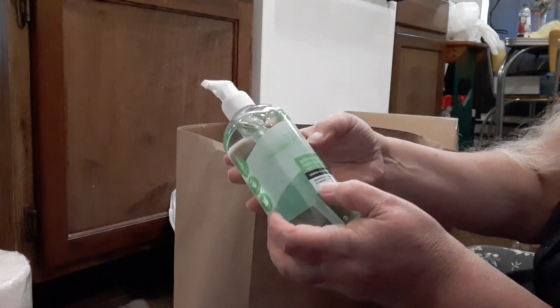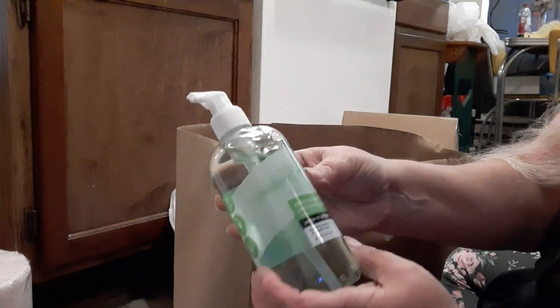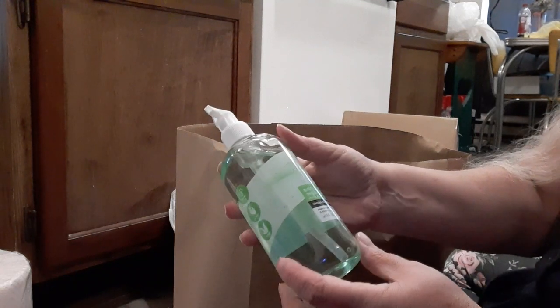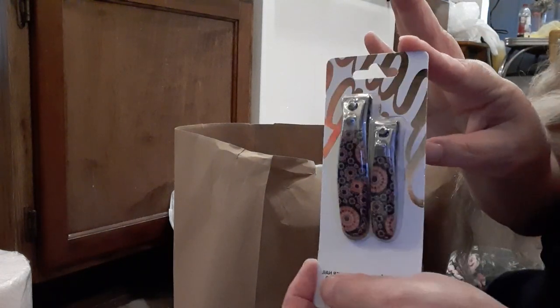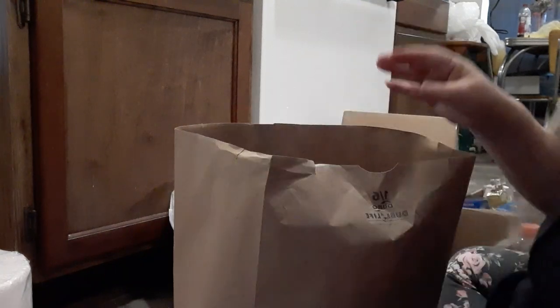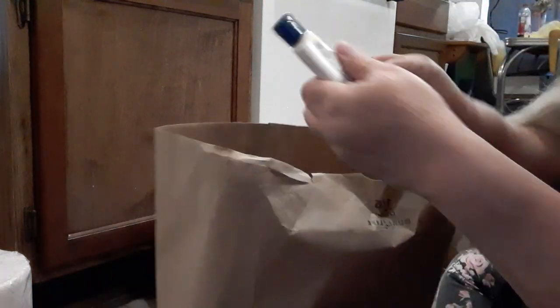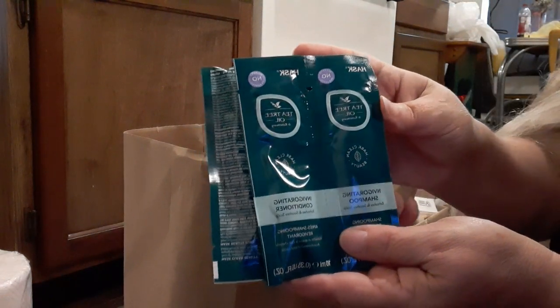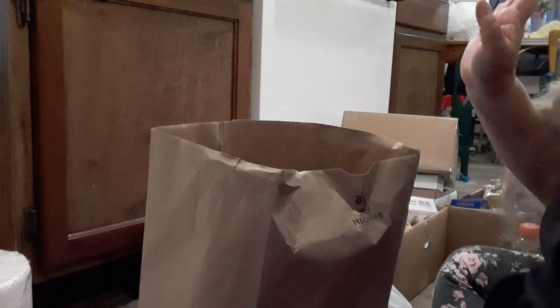And then we have one with aloe — it says it has scent theory but I've had it before and it doesn't really have a scent. That's okay, I can put one in my kitchen sink and one in my bathroom sink. And look at those nail clippers — cute! Then we got pro enamel toothpaste, a couple little bottles of Aveeno Skin Relief moisturizing lotion, and three packets of shampoo and conditioner with tea tree oil. Those are nice to have for camping, traveling, that kind of thing.